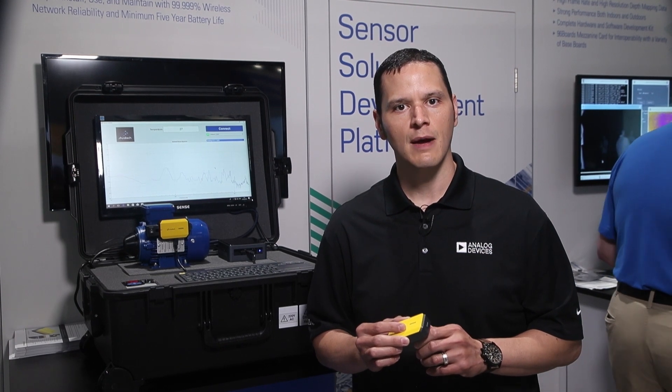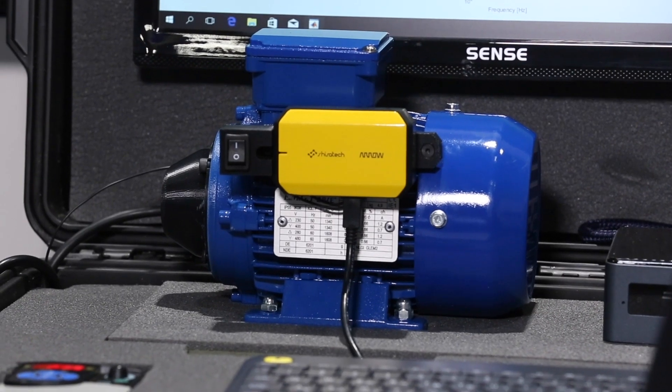This processor, combined with the low-noise ADXL356 to sense vibration, the ADXL362 for unlocking additional system-level power savings, the ADT7410 for temperature measurement, along with other sensor fusion technologies, comprise the ultra-low power signal chain.